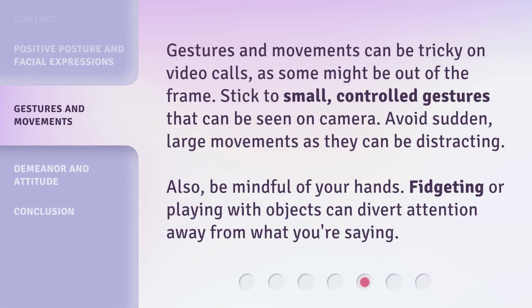Gestures and movements can be tricky on video calls, as some might be out of the frame. Stick to small, controlled gestures that can be seen on camera. Avoid sudden, large movements as they can be distracting. Also, be mindful of your hands — fidgeting or playing with objects can divert attention away from what you're saying.